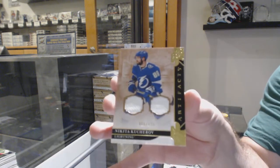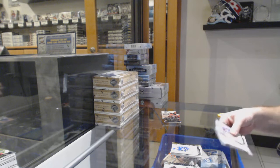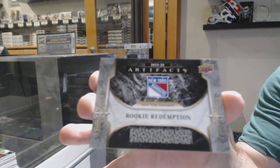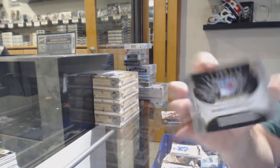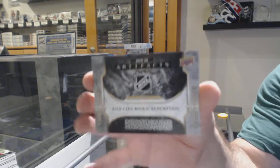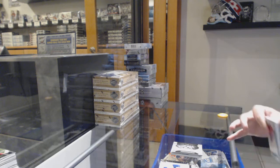Number 125, Nikita Kucherov dual jersey, Tampa Bay Lightning. What a box! We've got a rookie redemption for the New York Rangers. Jersey Patch Quinn Hughes — and if I remember correctly, that is a capital. Another wild card rookie redemption, number 212, which is Adam Fox for the Rangers. Two rookie redemptions — what a box! Oh my gosh, it keeps getting better.